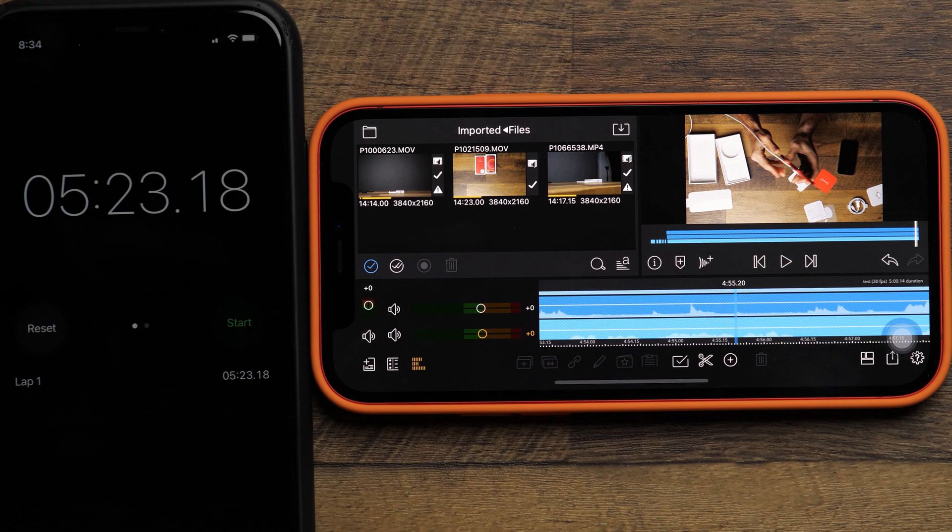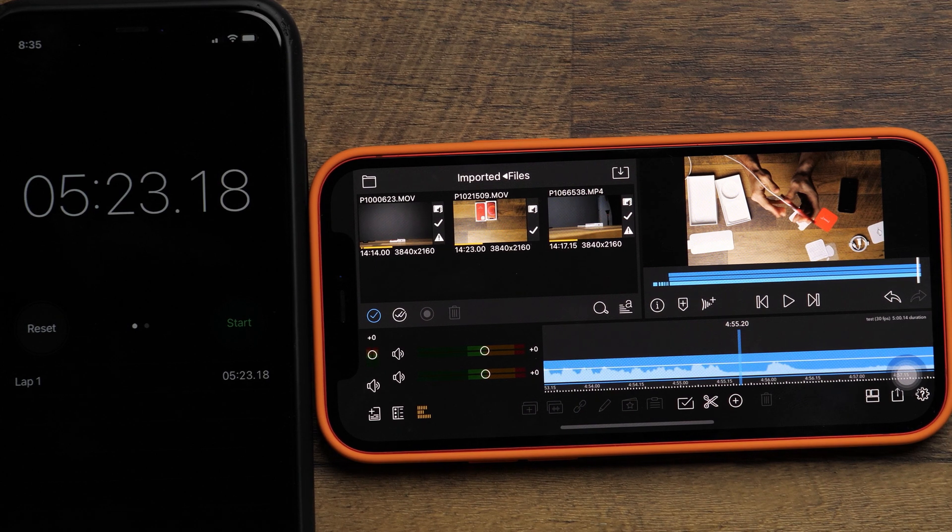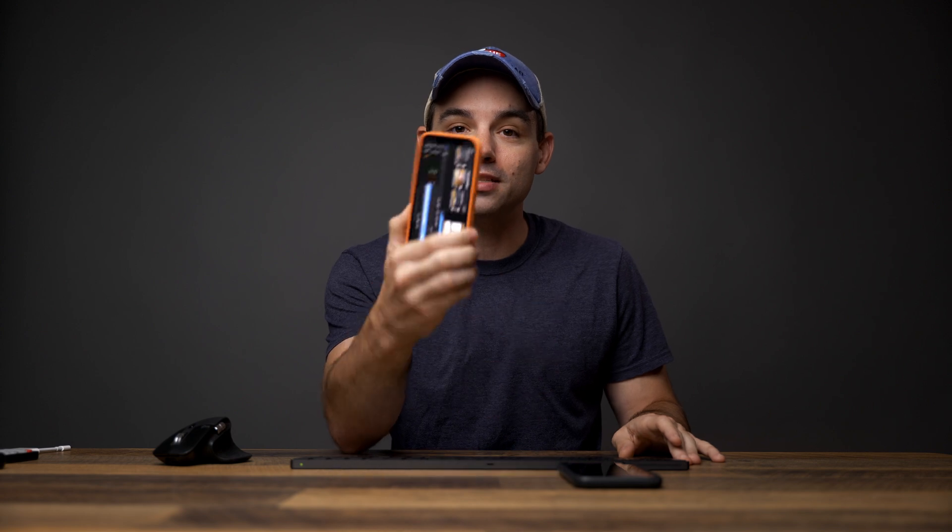It took five minutes and 23 seconds to render that file with three layers of 4K. So it is a little bit slower than real time. That's pretty darn impressive when you consider the price of this phone — that's a faster rendering time than my MacBook Pro can do. It's not as fast as my desktop PC, but that has a graphics card that costs more than just the phone itself. I think that's very impressive. I would consider that to be a win.